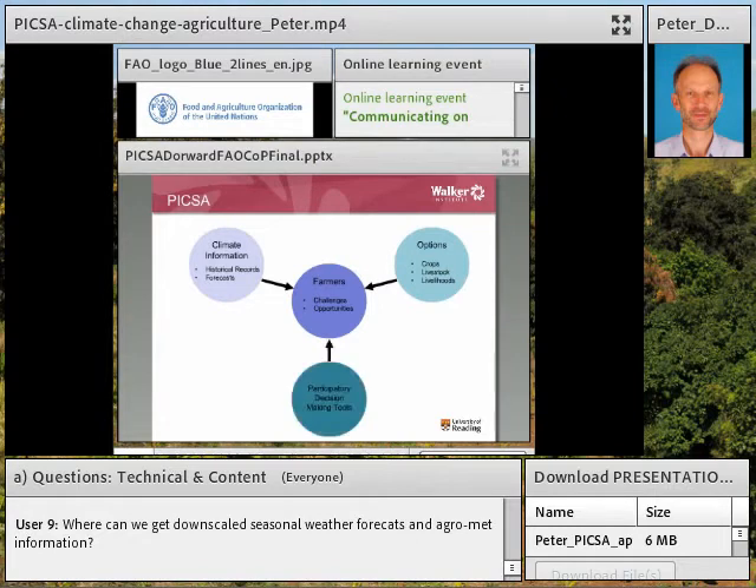Thirdly, PICSA uses participatory tools to help farmers and extension staff explore those options and see which ones fit the farmers' conditions best. Two other key principles: the farmer decides — the whole principle of PICSA is supporting farmers to make the best decisions they want to. And options by context: different farmers, even neighbours, may have different conditions, different soils, different levels of wealth, so the options they choose may be different.